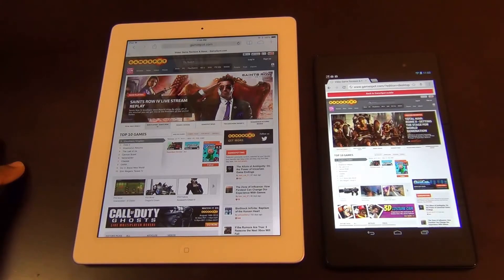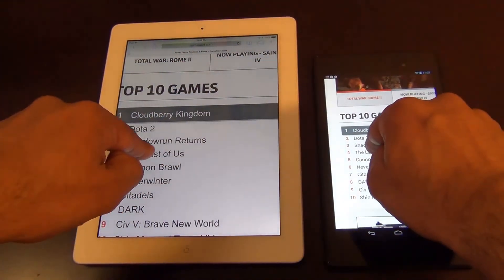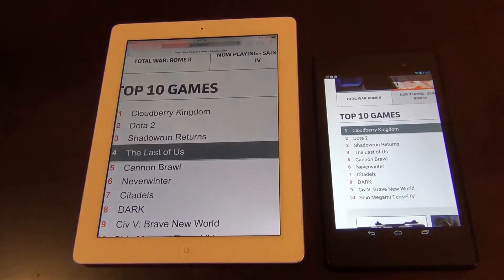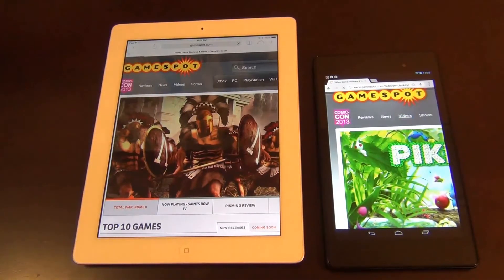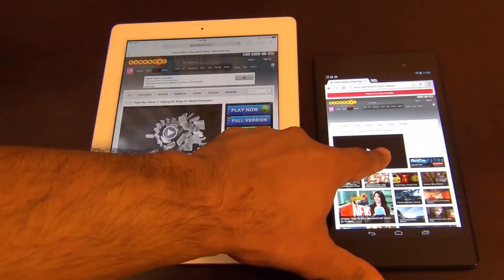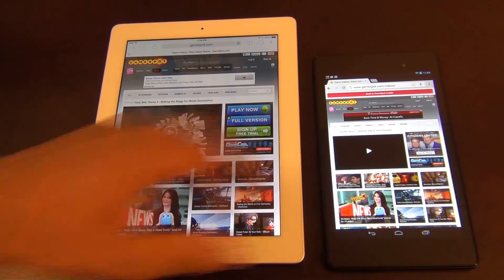What I'm going to do is navigate within the site. Let's look at this game — The Last of Us. I'm going to tap on these to run the same kind of browser test. Let's click both at the same time. Let's try the videos tab up here. Okay, done — and that's almost done too. So the iPad is quicker to load without the pre-loading function turned on on the Nexus 7.